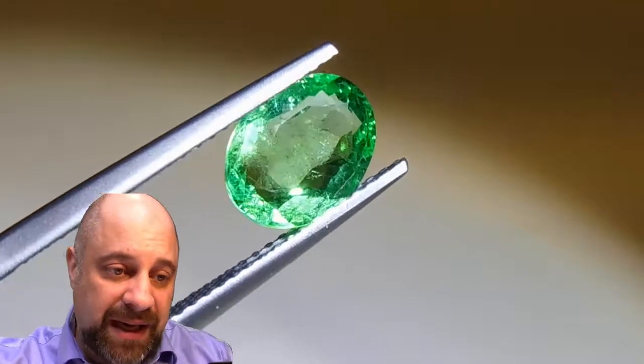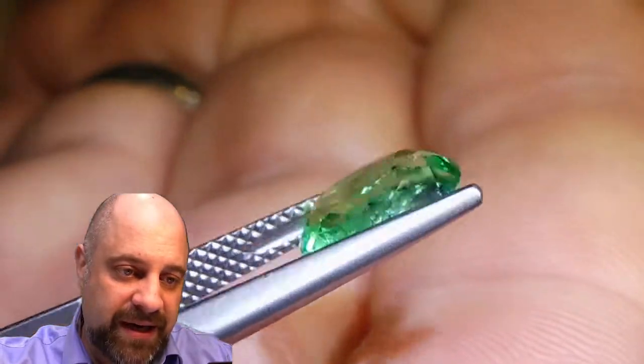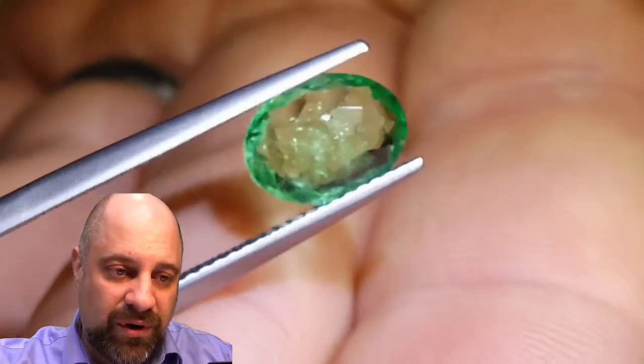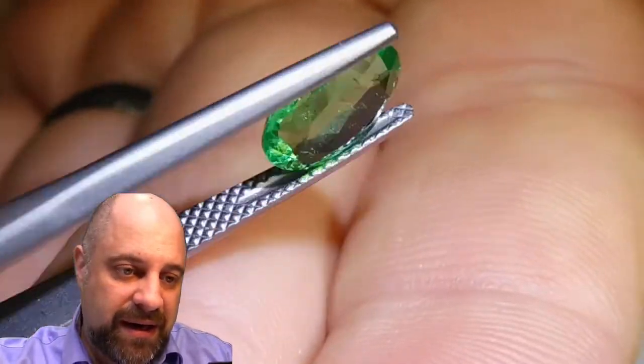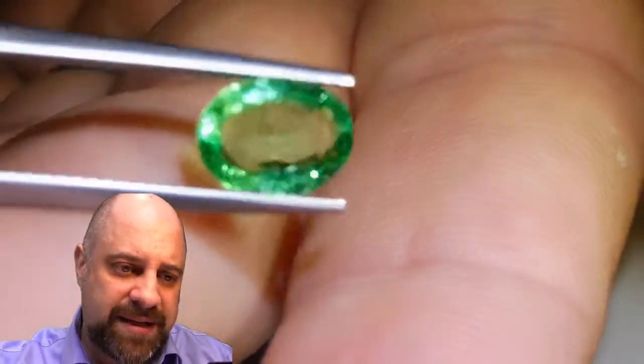It's exceptionally clean and bright. It has that lovely classic Colombian color to it. This is going to make a wonderful piece of jewelry. Take a look at that — this is just a real classic of a gem.